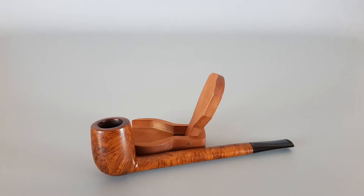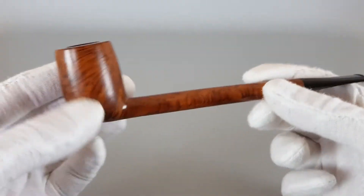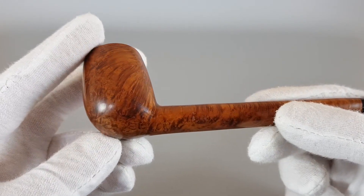This one is especially good because it's in very near mint condition — it was lightly smoked and it really looks great. There's some nice cross and birdseye grain on this briar. Everything on it looks great, and just starting like this to show it around.